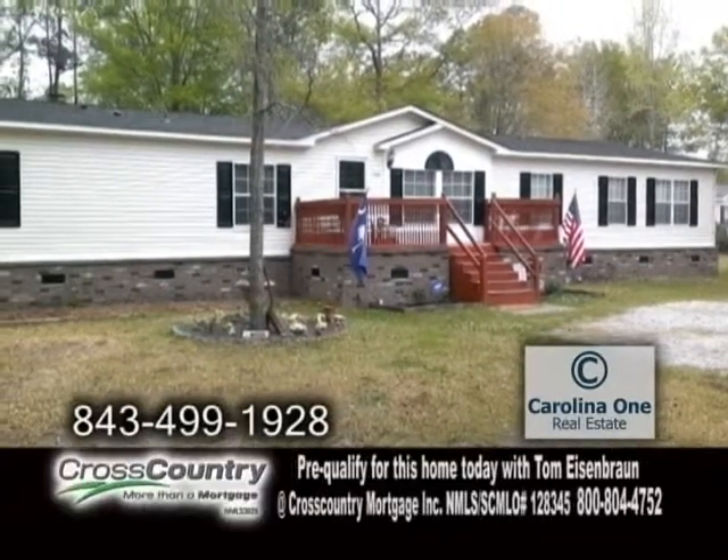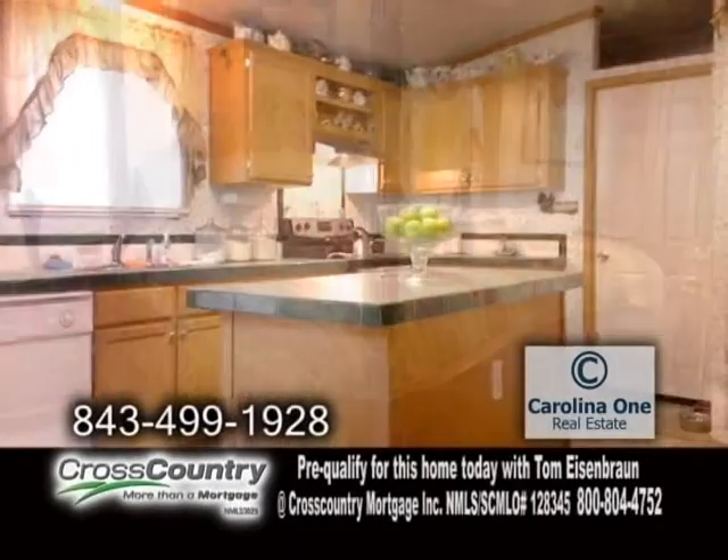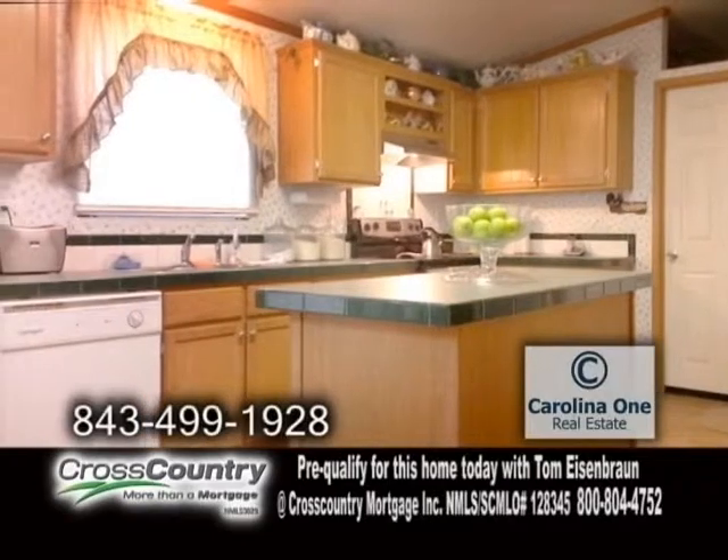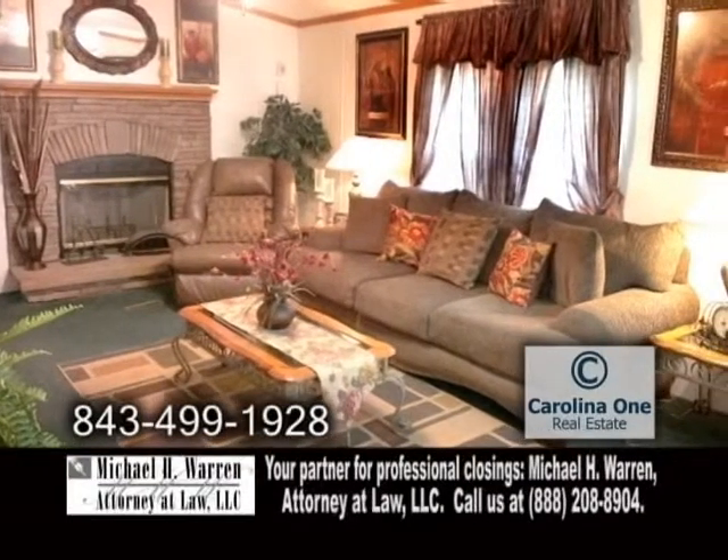The open floor plan includes four bedrooms and two baths. The kitchen is spacious with plenty of cabinet space and a center island. The formal living room showcases a wood-burning fireplace.